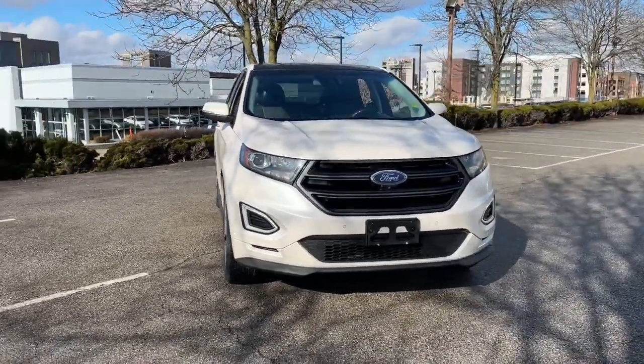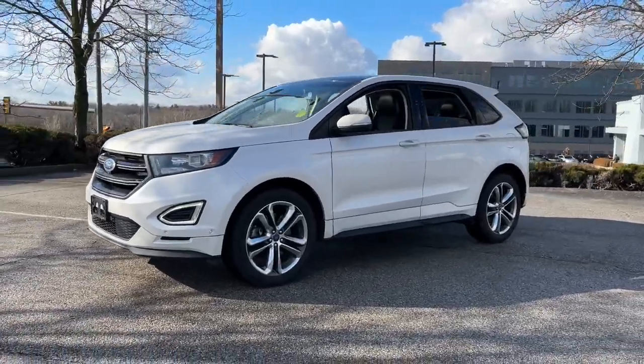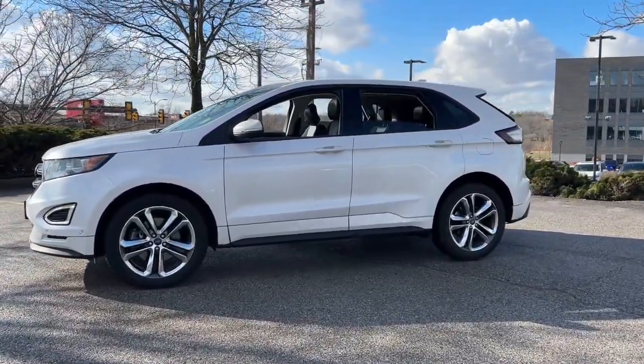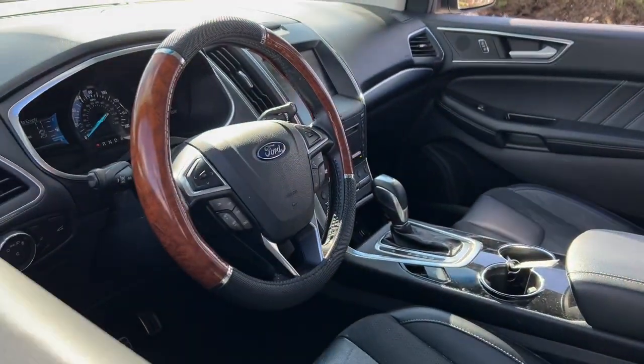Get into a car with value. 2015 Ford Edge. This vehicle is an outstanding buy with fewer than 90,000 miles on the odometer. Take a closer look at this smart and sporty Edge.